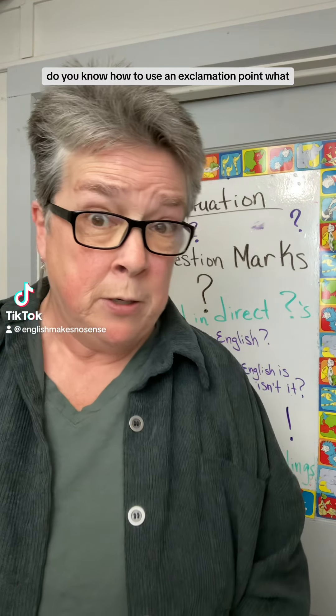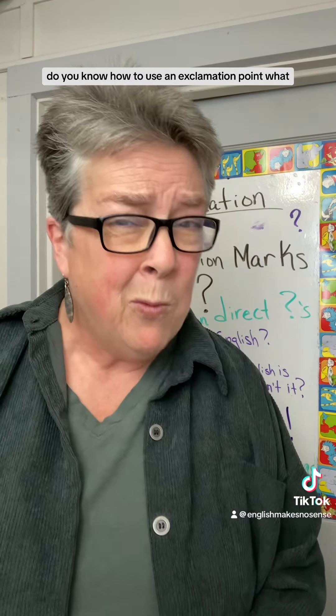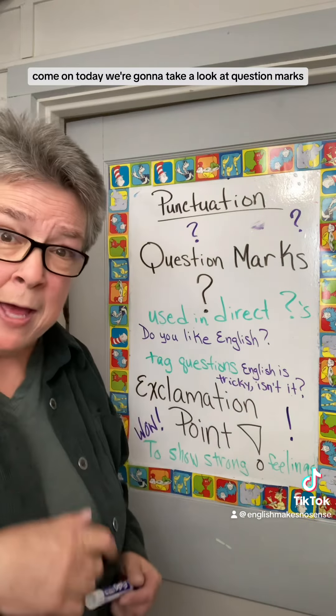Do you know how to use a question mark? Do you know how to use an exclamation point? What? Yeah, it's a grammar lesson. Come on.